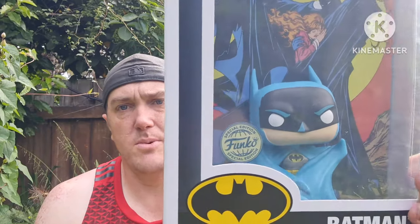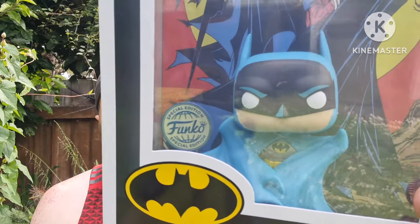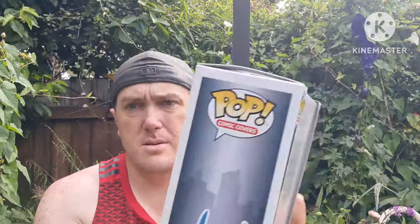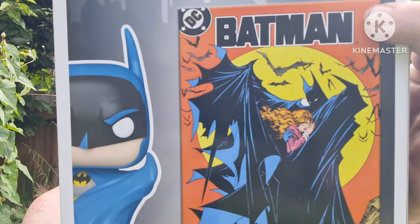Still waiting on it, no idea when it'll turn up. Also, Pop Stop — another place I've gotten a few things. My sister was up at the one in the Riccarton Mall and found this one for me: the second of the comic book cover pops. There are three to get. I love the detail — it's kind of like the Year One pop that came out with the Year One action figure.